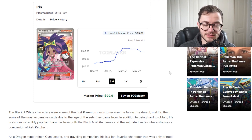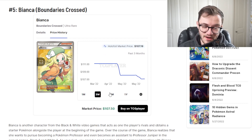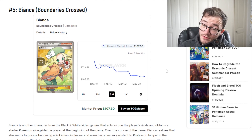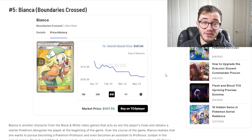At number 5 we have Bianca from Boundaries Crossed. We're getting into older sets now. It's at $111, dropping down to around $107, and it has been going down ever so slightly over time. Boundaries Crossed is just expensive. Black and White era stuff - just buy them, I wouldn't try and open them. I would just try and pick up good quality ones, as they might be hard to find in good condition. This is a great looking full art trainer. We haven't really seen Bianca in any other sets recently. It's a really good one to pick up.